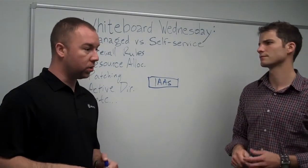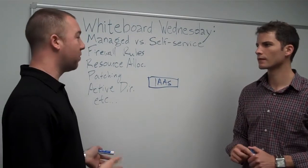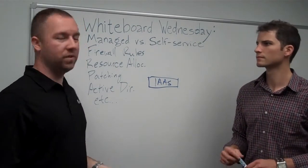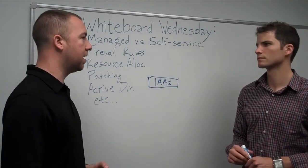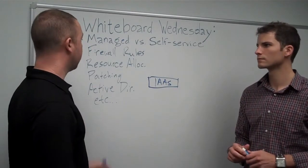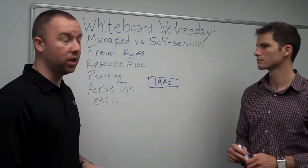If you want to purely focus on infrastructure as a service — say you don't want to go with a platform-as-a-service like VMForce yet, you still want to do that IaaS type setup but you don't necessarily want to manage all of it — then something like a managed services offering with all of this included might be a good fit.